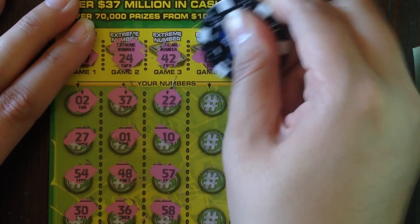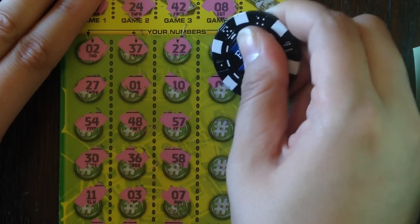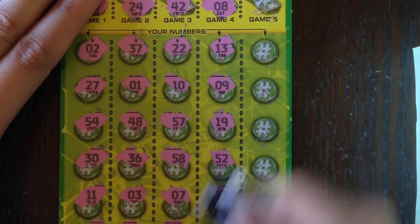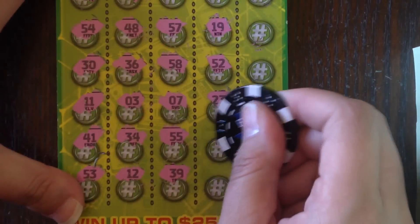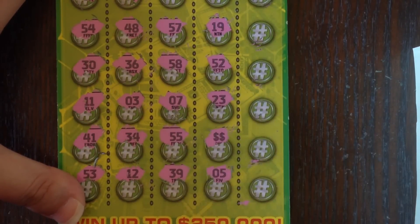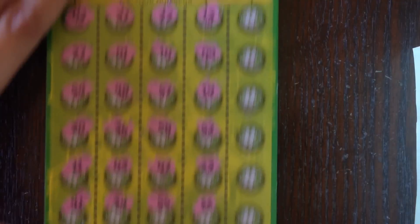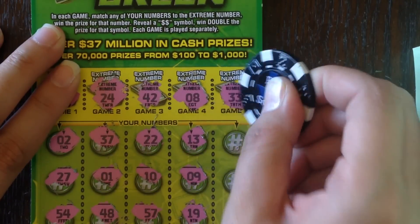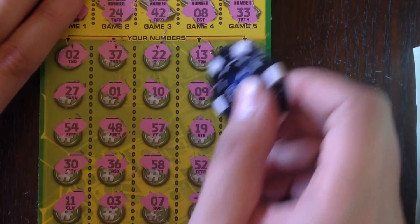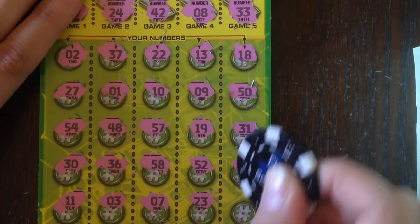Next number: 8, 13, 9 — close but not good enough — 19, 52, 23. And we got ourselves a double dollar! I'm not going to bust, yay! We'll wait and see what is under that double dollar in just a moment. Let's see if we can pull another win — 33, 18, 50, 31, 32.